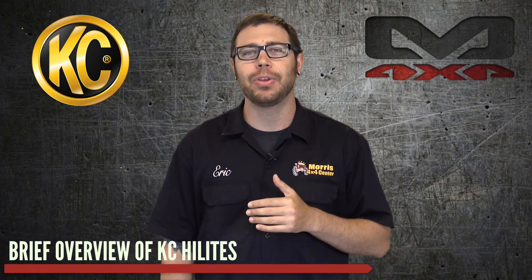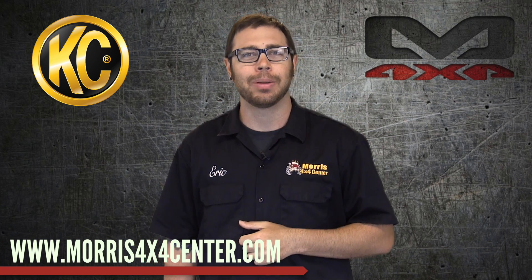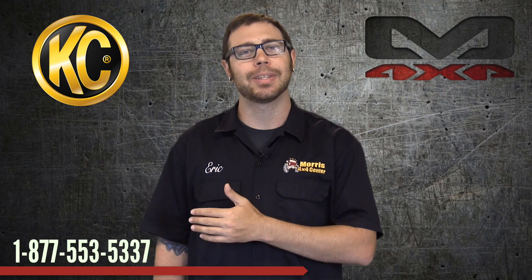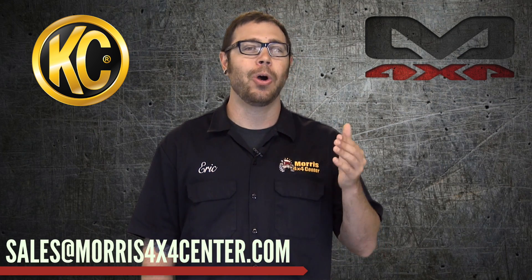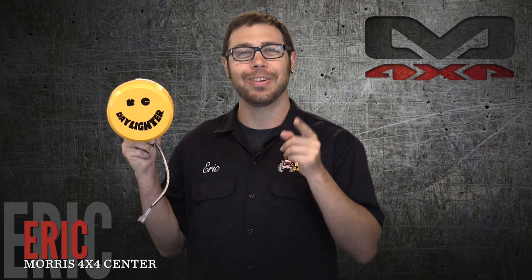So that was just a brief overview of what KC stands for and what it is. If you are interested in any KC HiLites products, head over to morris4x4center.com — you can see their entire lineup right there on our website. If you have any questions, feel free to call us and speak to one of our Jeep experts at 1-877-553-5337. You can also drop us a line by emailing us at sales@morris4x4center.com. I hope you enjoyed watching this video, learned a little something, and stay tuned — we will see you out on the trail.